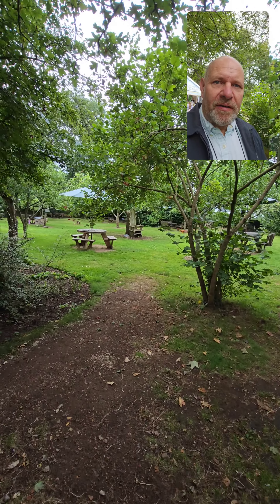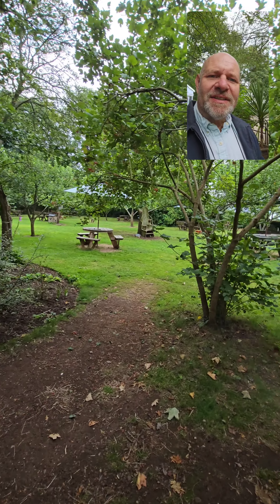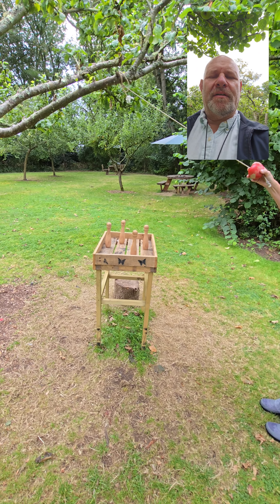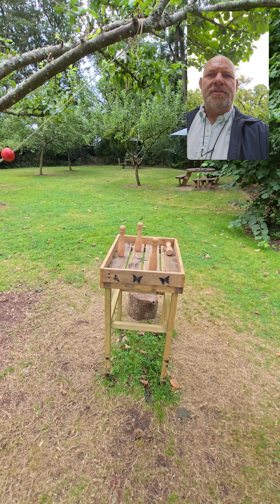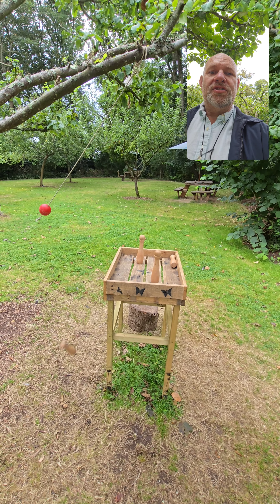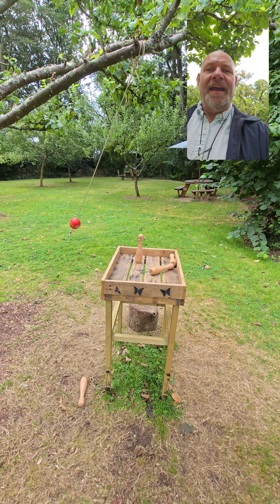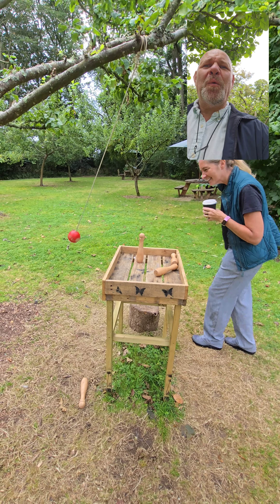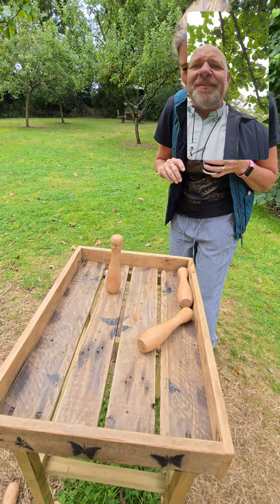Oh look at that chair over there in the corner — gorgeous! But the coffee is good. Sue's having a go — first time she's having a go at this game. She's got one, two, three... oh, she hit the fourth one down. I was so close!